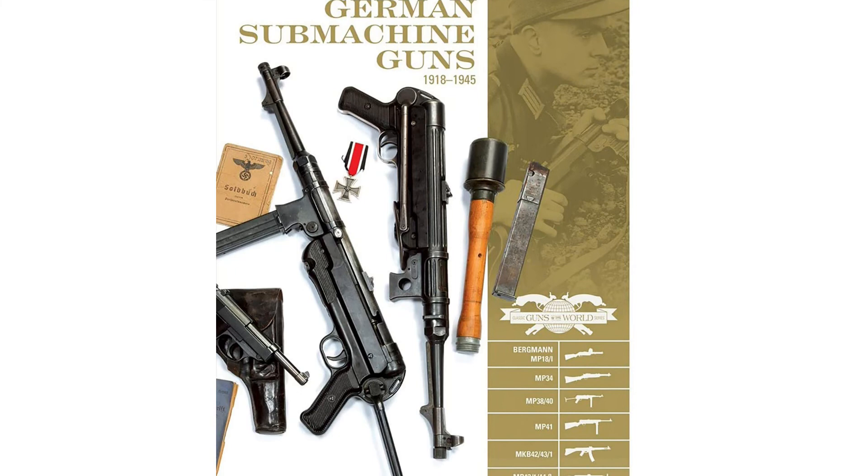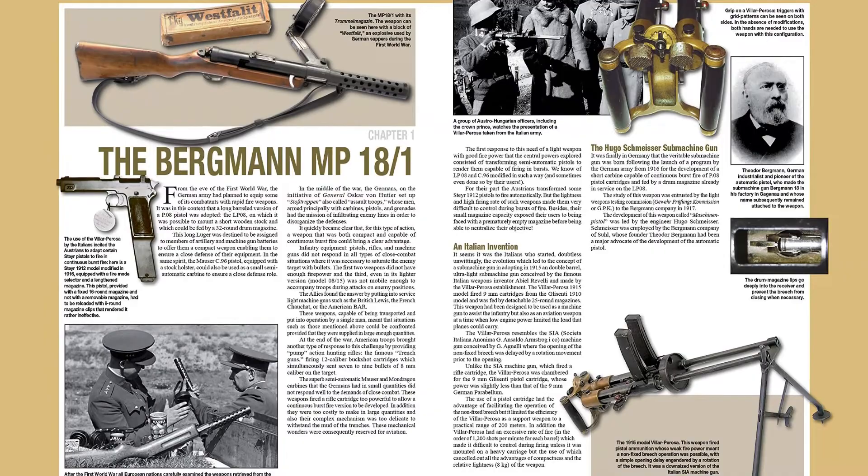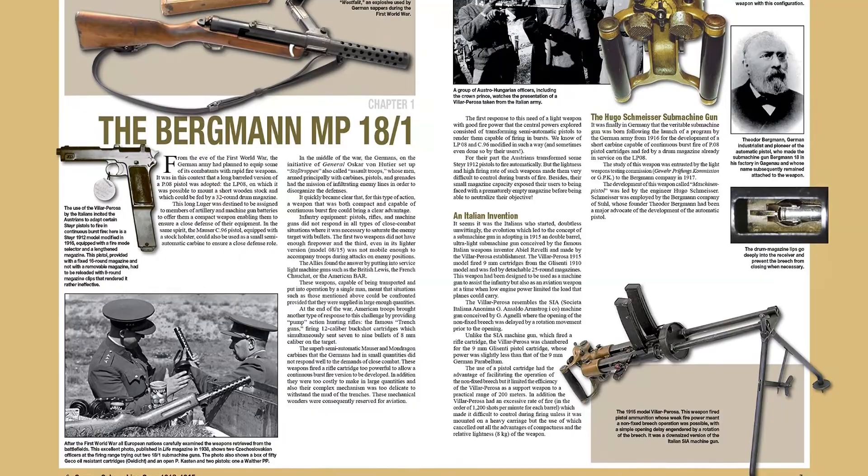Germany's World War I and World War II era submachine guns are all featured in this fully illustrated book. Early Bergmann models are presented first, showing their development from the MP-18 through to the MP-35, followed by discussions of the Schmeisser MP-28, Steyr MP-34, and Erma EMP.